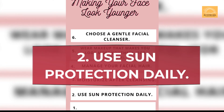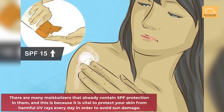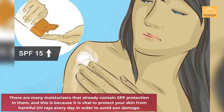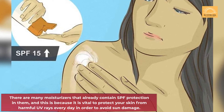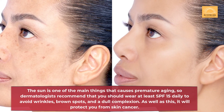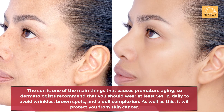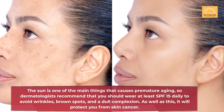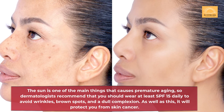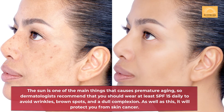Secret 2: Use sun protection daily. There are many moisturizers that already contain SPF protection in them, and this is because it is vital to protect your skin from harmful UV rays every day in order to avoid sun damage. The sun is one of the main things that causes premature aging, so dermatologists recommend that you should wear at least SPF 15 daily to avoid wrinkles, brown spots, and a dull complexion. As well as this, it will protect you from skin cancer.